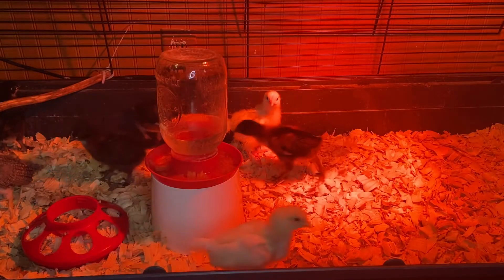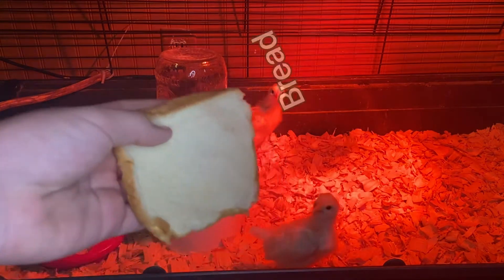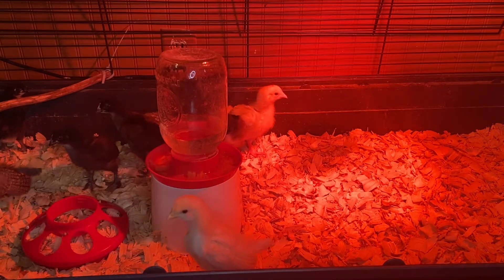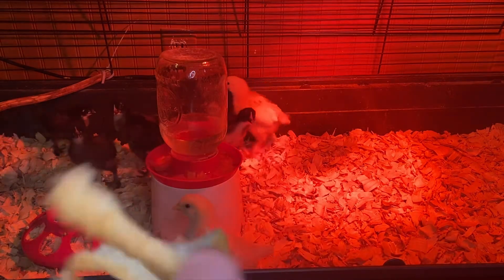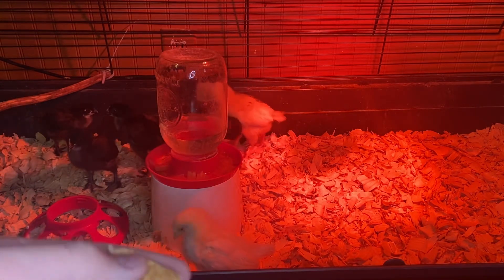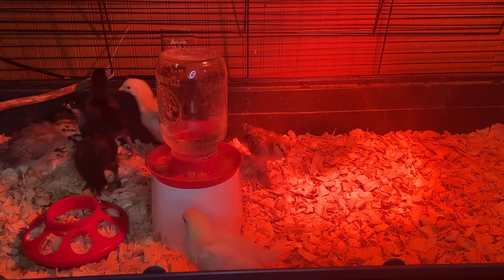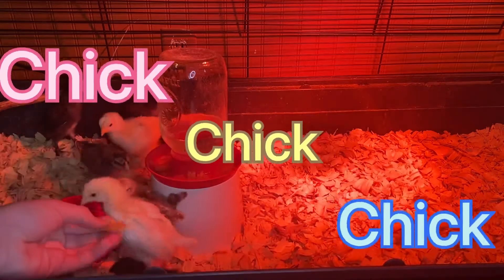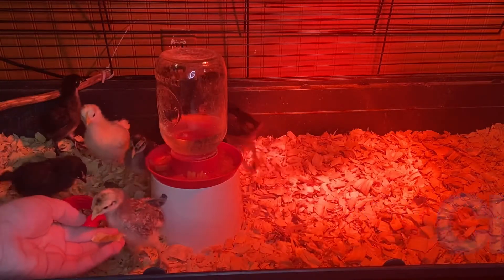So what I start by doing is I have some bread right here. You see they're getting excited already. You rip a piece off, just a little piece, and rip it into tiny pieces. You have to associate food with the noise to chickens, so I go 'here chick chick chick' — and if you look, they're all coming up to my hand.